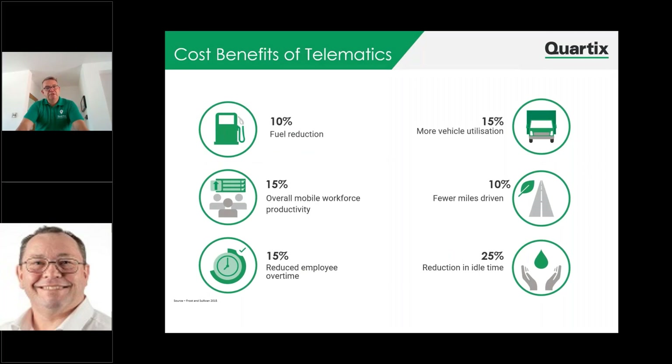The cost benefit: we see customers reporting 10% fuel reduction. We see overall workforce productivity increased by 15%. We see reduced overtime claims and 15% more vehicles in utilisation. Fewer miles driven — again, cutting down on fuel and that carbon footprint. And also reduction in idle times: vehicles parked up with engines running is a cost directly to the business. It's costing you fuel and it's costing you operative hours as well. The system can give you all of those at the touch of a button.